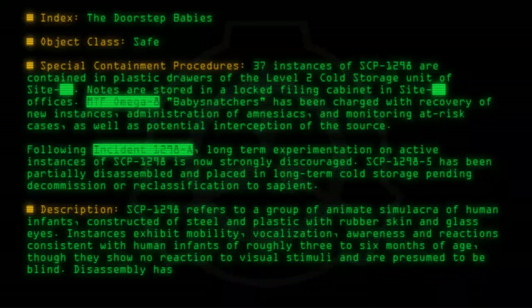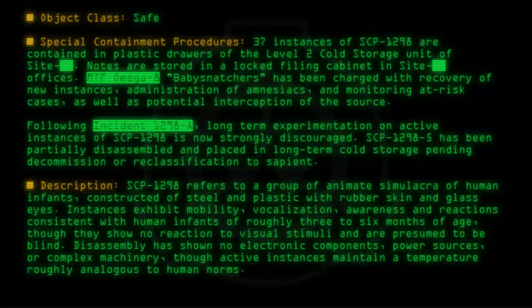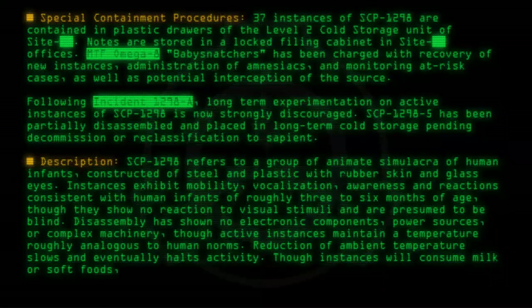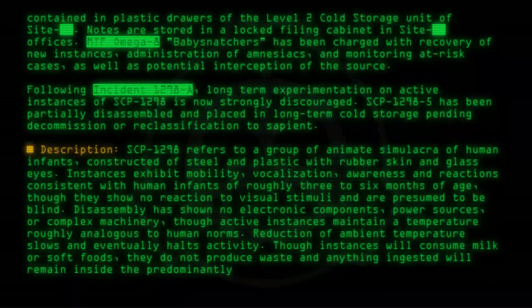Disassembly has shown no electronic components, power sources, or complex machinery, though active instances maintain a temperature roughly analogous to human norms. Reduction of ambient temperature slows and eventually halts activity. Though instances will consume milk or soft foods, they do not produce waste and anything ingested will remain inside the predominantly hollow interior.